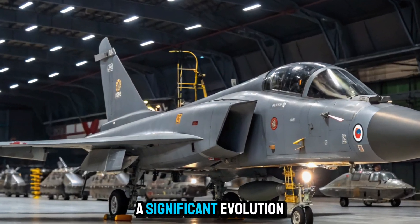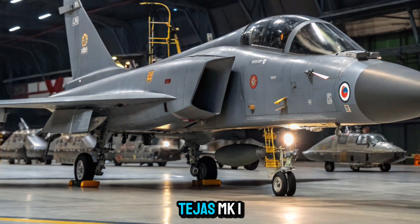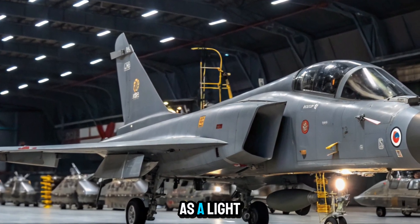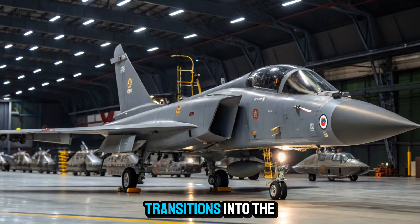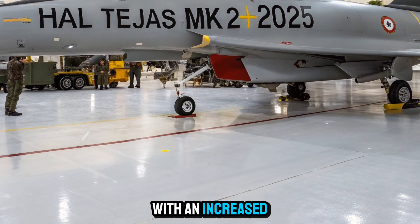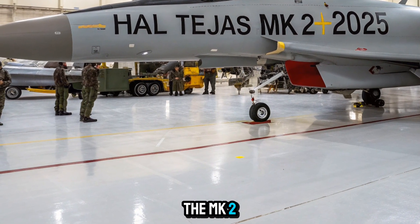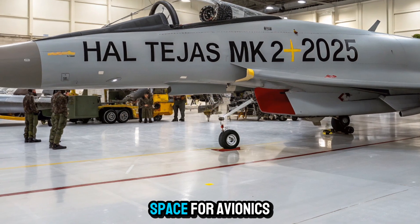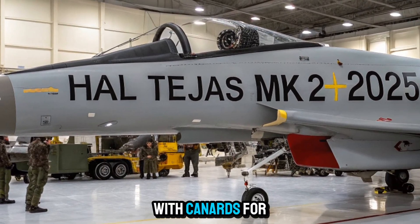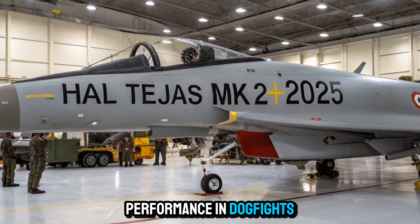Tejas MK2: a significant evolution. The HAL Tejas MK2 is not a mere update to the Tejas MK1 — it's a complete reimagining. While the MK1 was classified as a light combat aircraft (LCA), the MK2 transitions into the medium-weight fighter (MWF) category. With an increased length of about 14.6 meters and a wingspan of 8.5 meters, the MK2 is significantly larger, offering improved internal space for avionics and fuel. The airframe has also been redesigned with canards for enhanced maneuverability and aerodynamic efficiency, allowing for better performance in dogfights and multi-role missions.